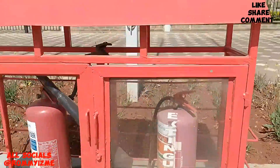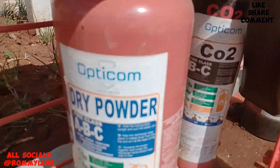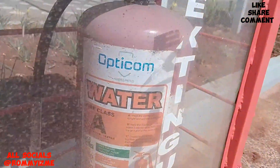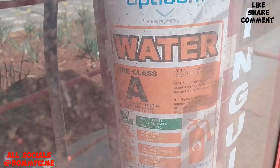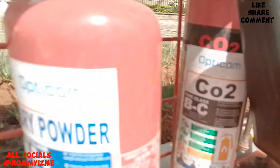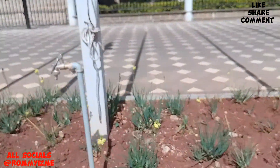These are the fire extinguishers — there is another one over there and another one here. There are different types: there is dry powder, there is carbon dioxide CO2, and there is one for water. There is fire class A for water, fire class B, class C for carbon dioxide, and then fire class A, B, C for dry powder. And of course there is water too.